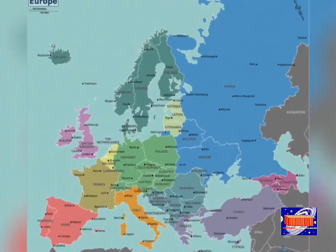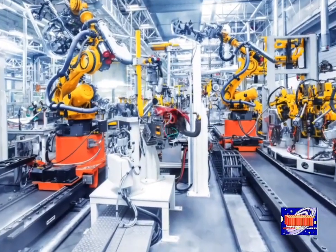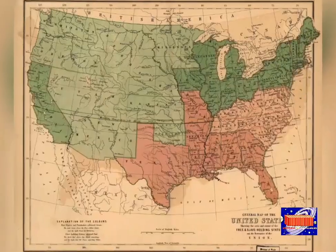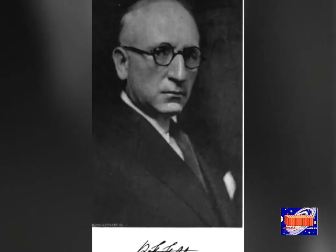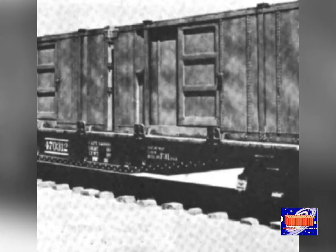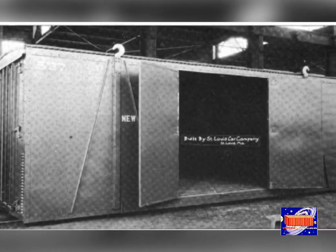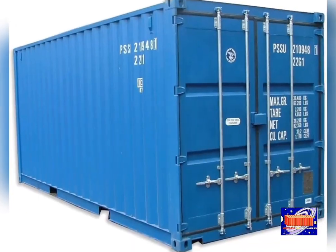In 1931, Benjamin Franklin Fitch in the United States designed the first two heaviest containers in the world at that time. One was 70 feet long, eight feet wide, eight feet high, and weighed 14,000 kg. Another was 20 feet long, eight feet wide, eight feet high, and had a capacity of 23,000 kg.